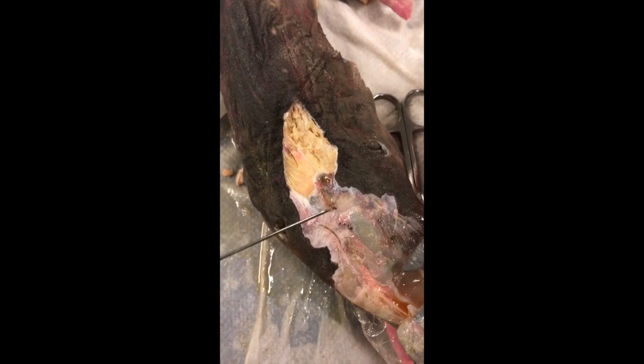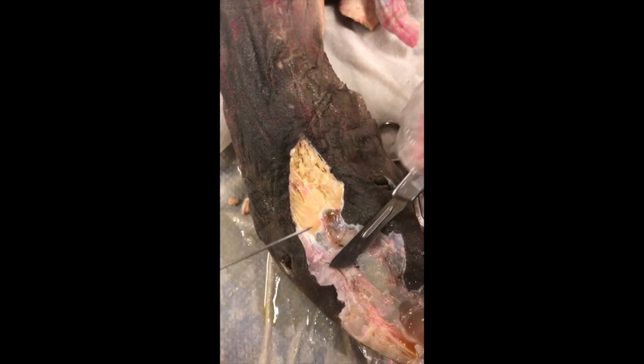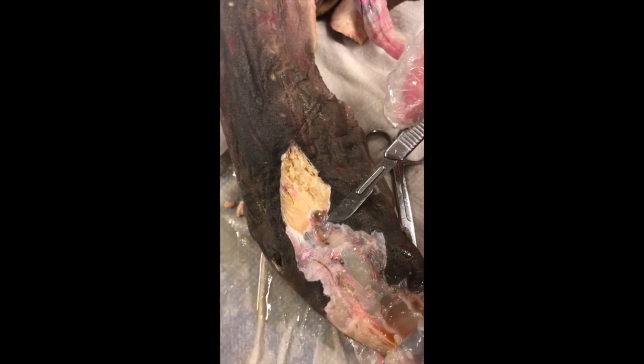Right here is the shark brain. The forebrain should be this upper part towards the front. The midbrain is this part here in the middle, and then the hindbrain is way in the back, closest to the back of the shark.